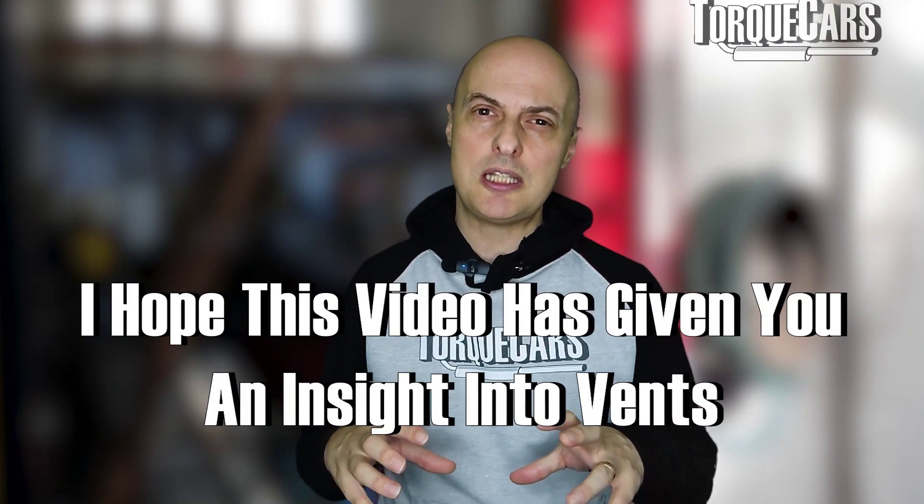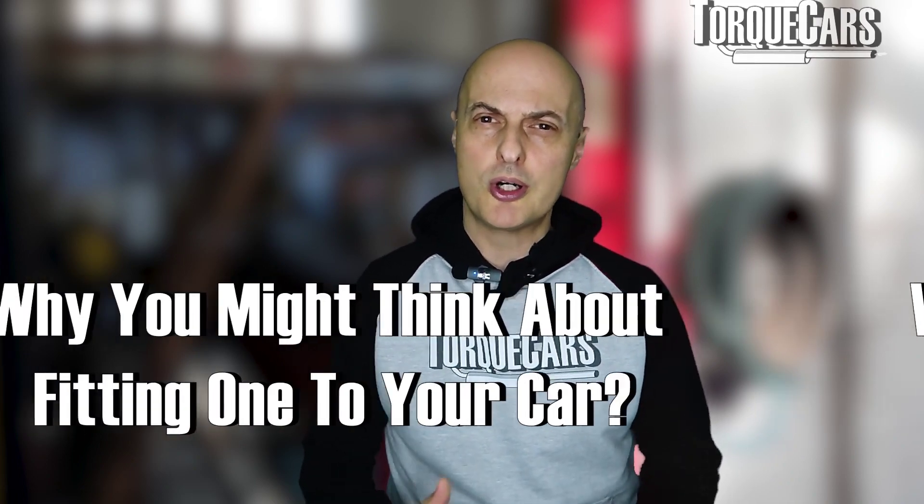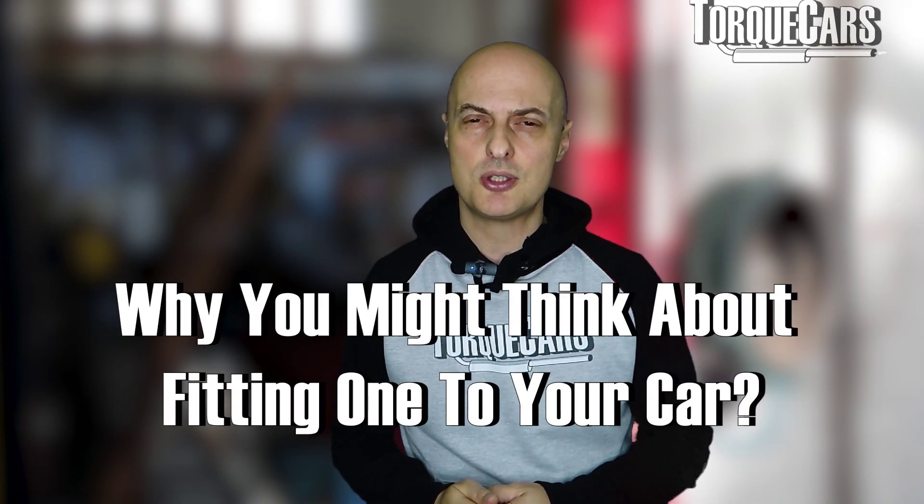I hope this video has given you a little bit of an insight into vents, why people have them, why you might want to think about fitting a vent to your car, and just a few things to look out for.